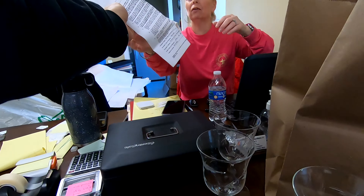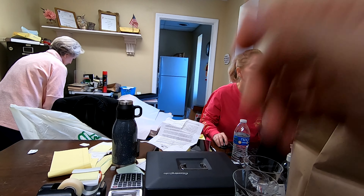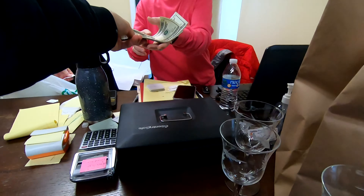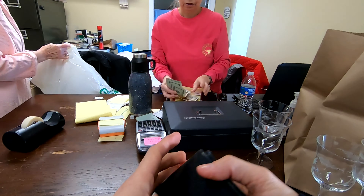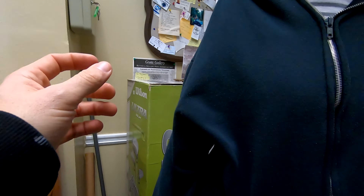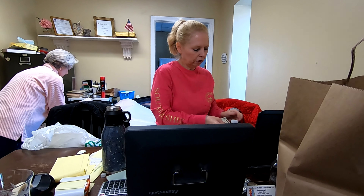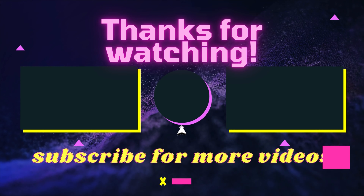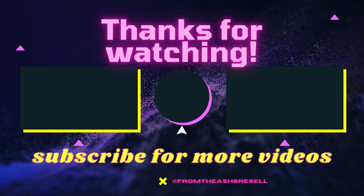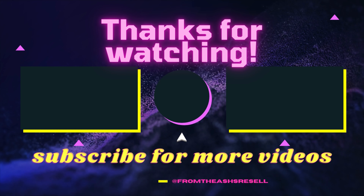I also wanted to mention this: this is an actual sales tax exemption form. If the estate sale is a registered business that collects sales tax, having this form enables you to not pay sales tax since you are going to be reselling the items. If you are a registered business with your state, you can apply to get one of these, and I would suggest that you do — because if you don't, you're just throwing money away.